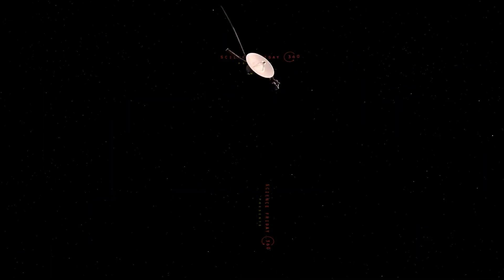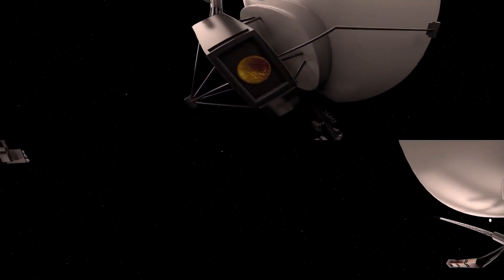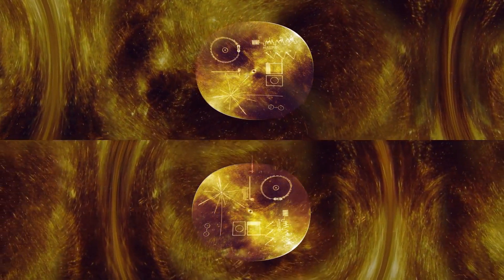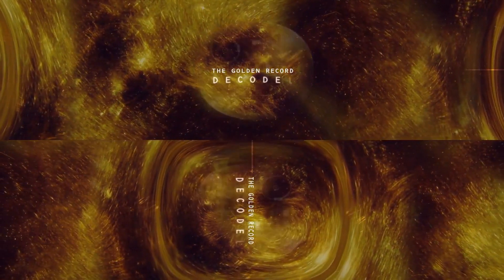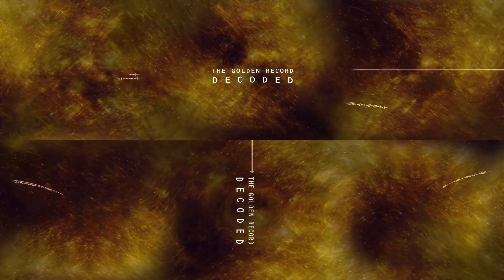Perhaps the most poetic aspect of the Voyagers is the golden record. This gold-plated disk, designed to last billions of years, serves as a time capsule and an interstellar message. It carries a variety of earthly sounds, from the roar of the sea and the calls of humpback whales to the music of different cultures and eras.